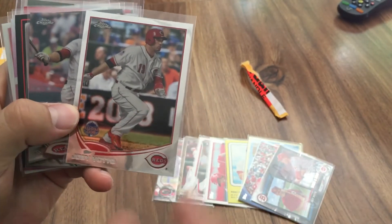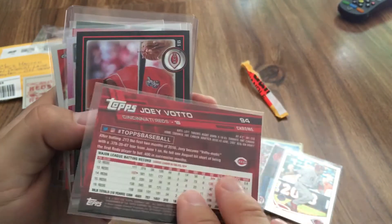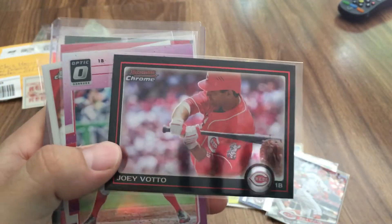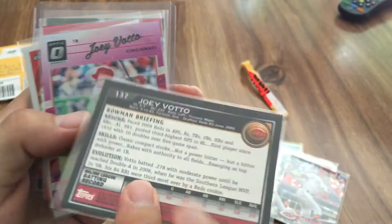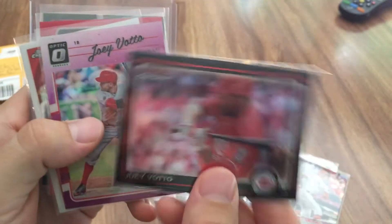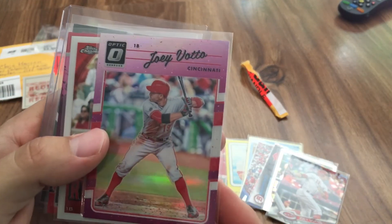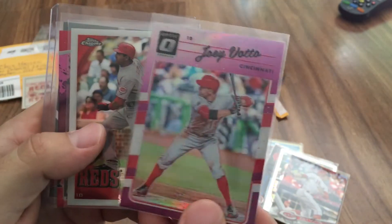I don't have any of these — wow, this is amazing. There's a Joey Votto Topps Chrome from 2017 — I think I do have that one. And then a Bowman Chrome with a really cool design with the black around the edges — I know I don't have that. I think it's a 2010 Bowman Chrome, neat card, I like the borders on that. We've also got a Joey Votto pink refractor from 2017 Donruss Optic — I know I don't have that either.